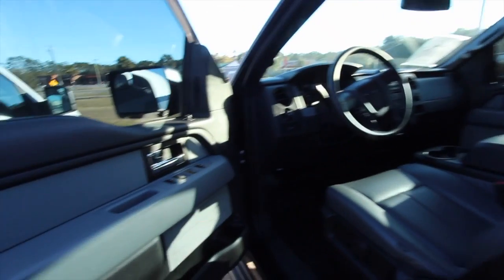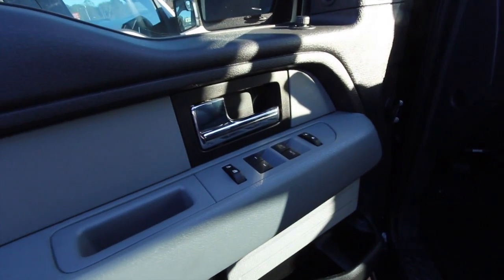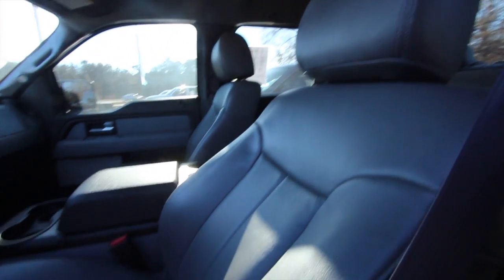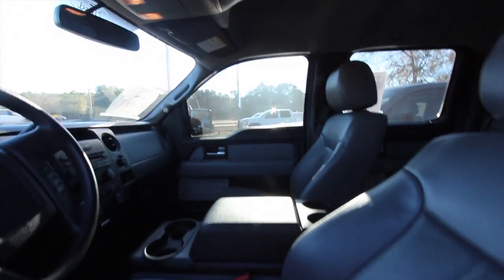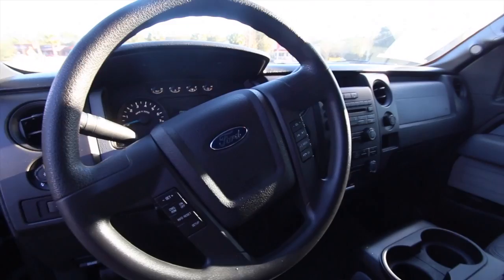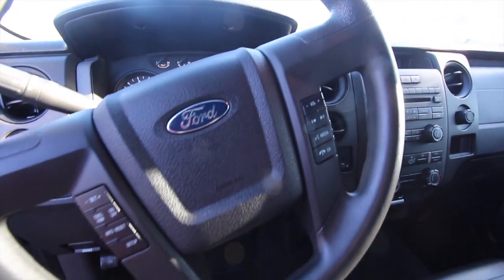Let's take a look at the interior. Does got tinted windows all the way around, power windows, power door locks, power mirrors. Gray leather — looks good, good-looking seat. The sun is getting in the camera lens today a little bit, but you got cruise control and audio functions.